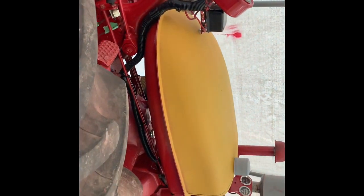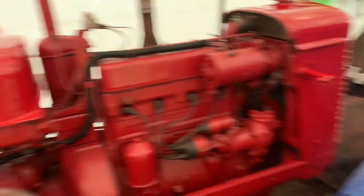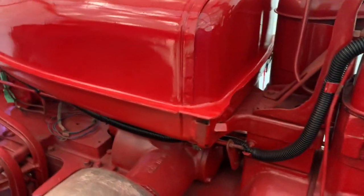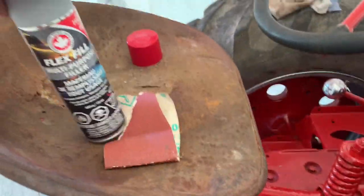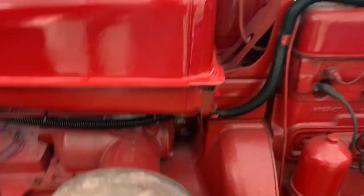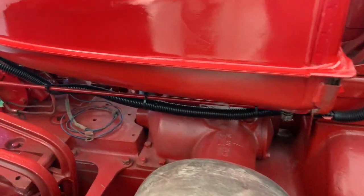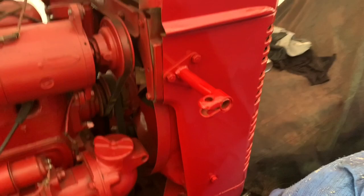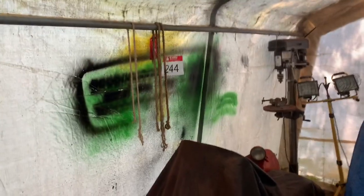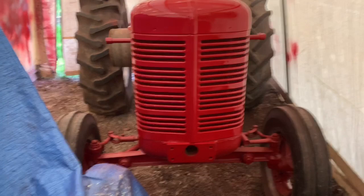What do you guys think? Not bad - both sides got two coats done. The floor pan's got a couple spots I might touch up. There's one little run right there to fix up, but that's no big deal - let it dry and you can sand that any time, won't take much. That's looking pretty nice and sweet. That turned out really nice - the grill I think is the nicest part I've got so far.